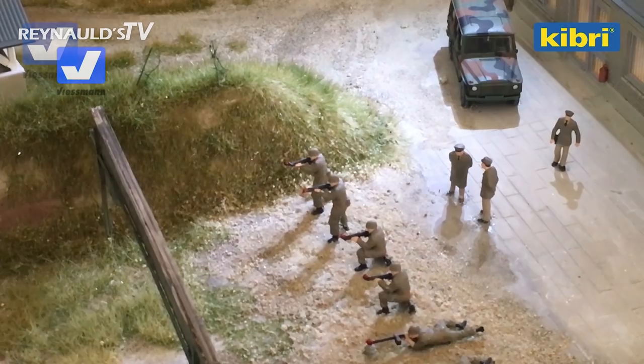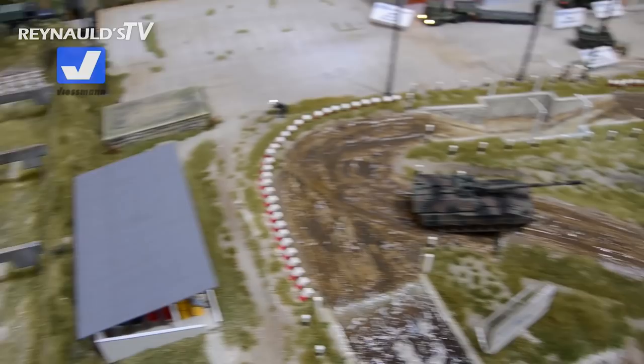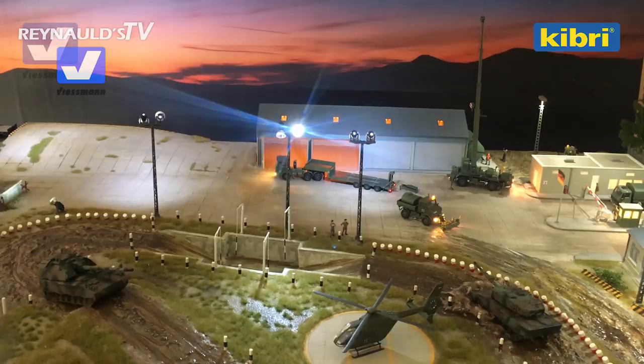Here we have a gun range. They're also coming out with military vehicles — they're starting with the Bundeswehr. They have a crane, a snow plow, a helicopter, and all kinds of military vehicles. So this is a very great little scene. It will be exciting to watch the military program expand over the years for sure.